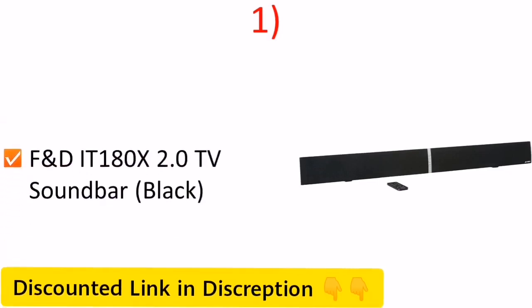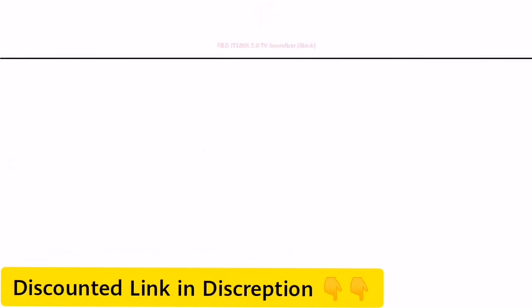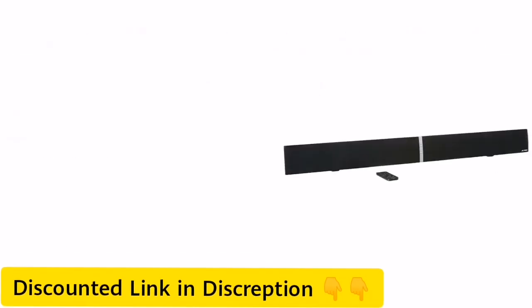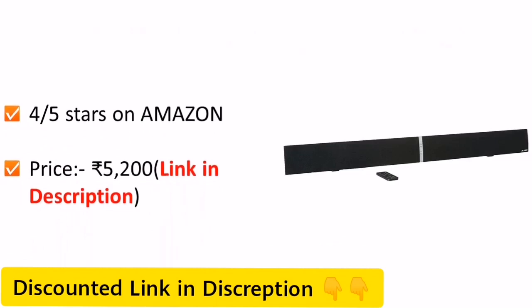Number 1: F&D 2.0 TV Soundbar, Black Color. The speaker is priced around Rs 5200 on Amazon.